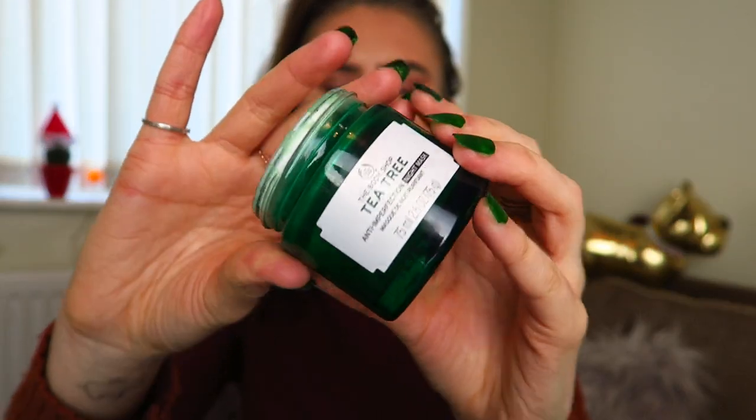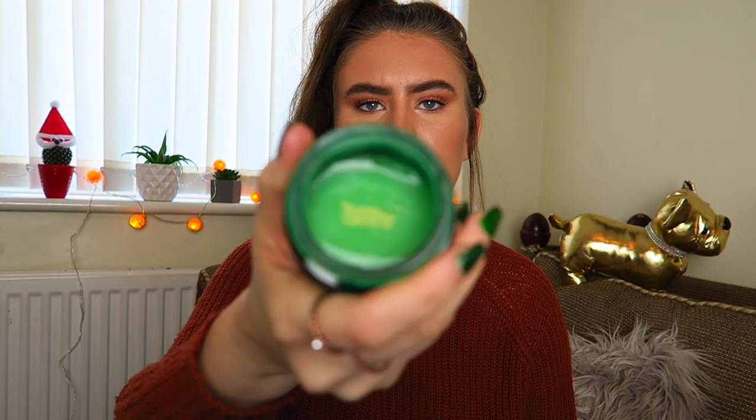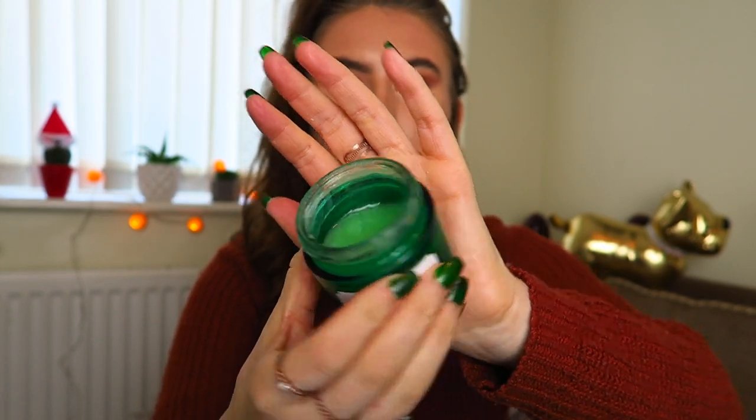I also have the Tea Tree Overnight Mask — the Anti-Imperfection Night Mask. I've had this for a while. This is the kind of product I use if I either can't be bothered to do my full skincare routine or if I've spotted any blemishes on my skin. If I open it up — it's like a slimy texture inside. But you pop it onto clean skin and my skin looks so much better in the morning. I would really recommend this if you suffer with breakouts, and it's definitely worth buying.